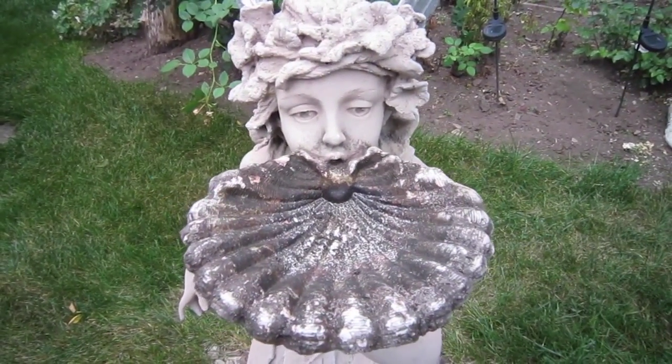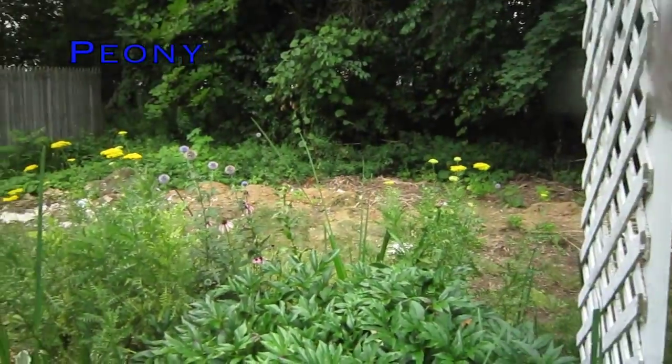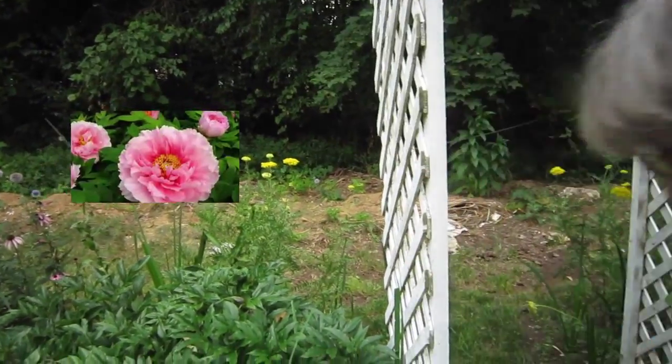She actually was supposed to have a basin, and water was supposed to be coming out of there. This is the peony, which usually blossoms in May and June. It's all done for the season.